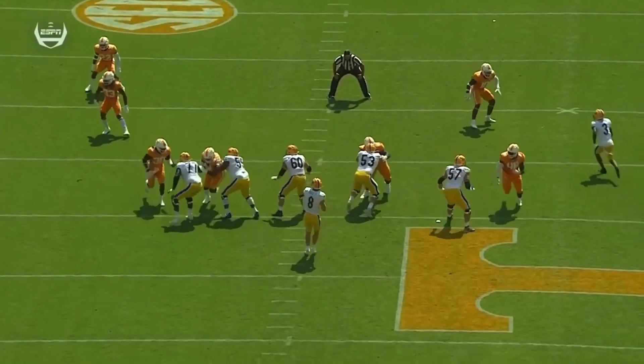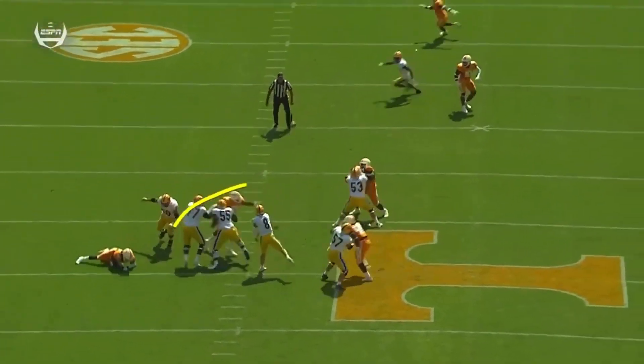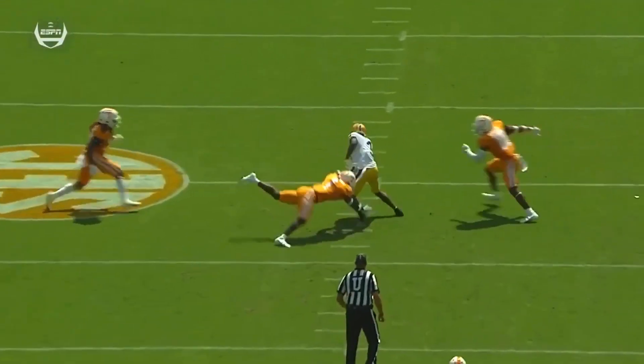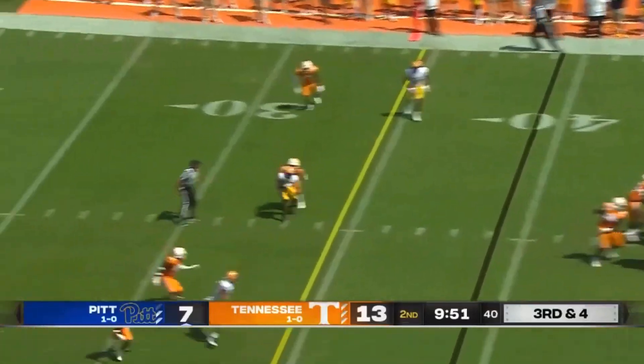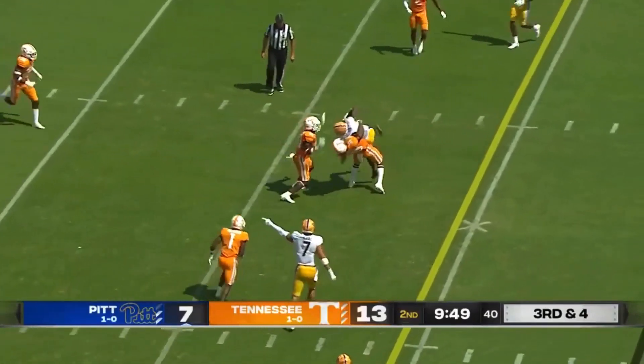Quality pocket for Kenny Pickett. You see it open up right there. He steps into the throw and finds his favorite target, Addison. Third and four at the Tennessee 39, and Pickett has another strong throw.